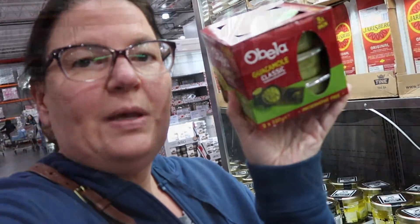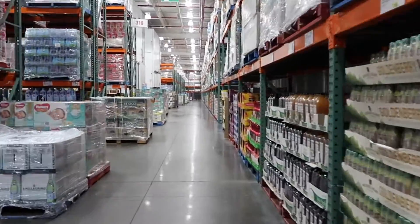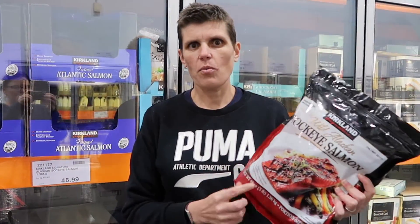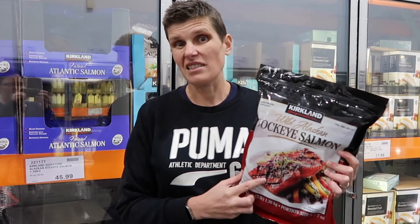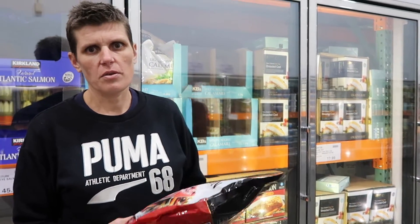The guacamole is really good if you can't get fresh avocados or if you just want to have it in your fridge because it lasts a really long time, so it's a good pickup. We've also got some wild Alaskan salmon, which is really hard to find in Australia. So buying it from Costco frozen is a great idea. There's also frozen prawns and frozen scallops — some really good fish options out in the freezer at Costco.